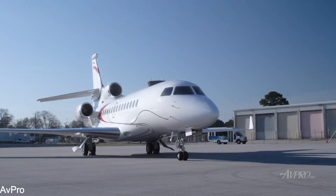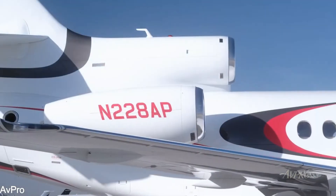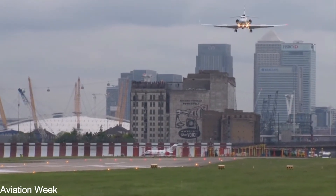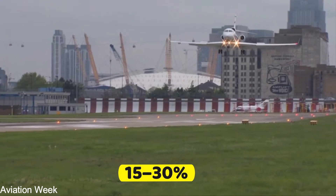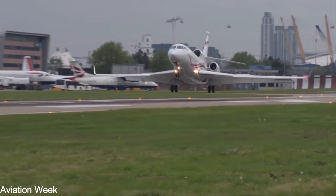The Falcon 7X's unique adaptability allows it to undertake a wide range of missions with ease. It also cuts operational expenses by 15-30% compared to other jets in its class, thanks to its lower fuel consumption.